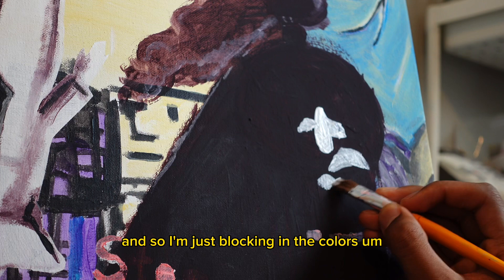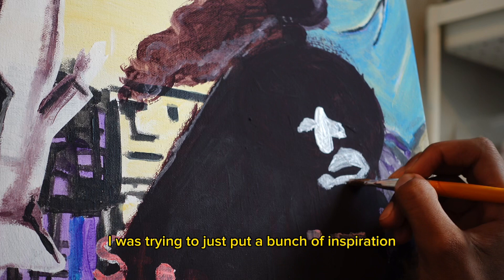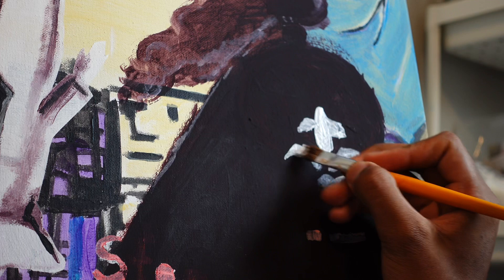I'm just blocking in the colors. The main idea of this painting, which you'll see in a bit, is a little mix of everything. I was trying to just put a bunch of inspiration and draw from different types of timelines, periods of time, and ephemera.